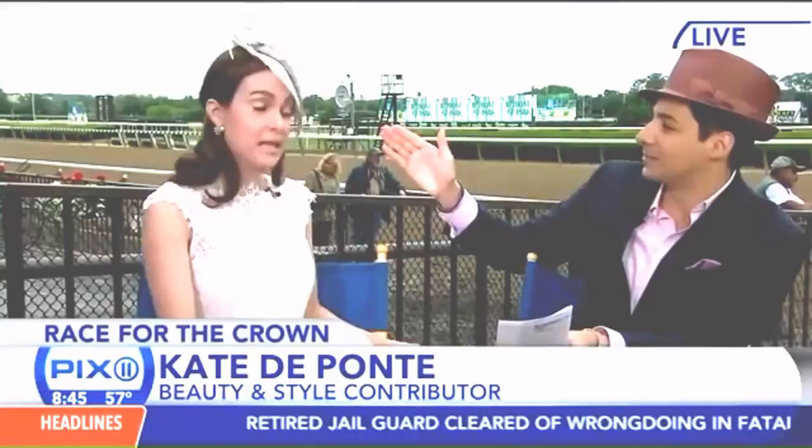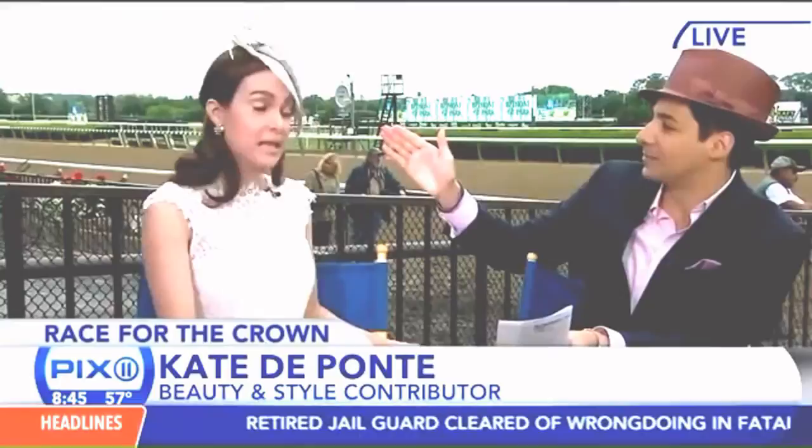This is called a fascinator — you can also call it a cocktail hat. We've got some great looks that we're going to showcase. All wonderful hats.